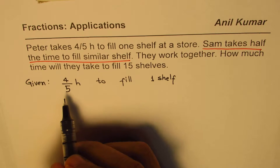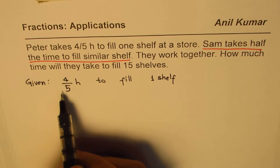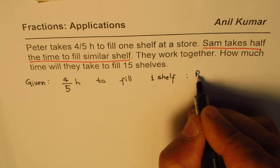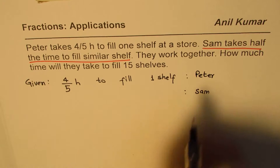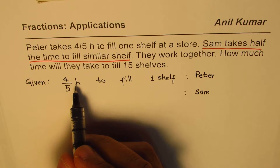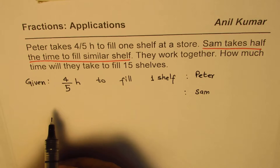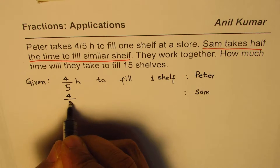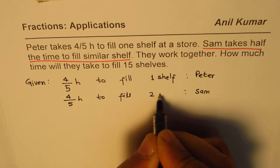Half — you could do this two ways. You could say half of this time to fill one shelf. This is for Peter. Now we are talking about Sam. Sam takes half the time, so you could do half of this time — that means he is faster. You could say 4 over 10 hours to fill one shelf. Or, you could also write...